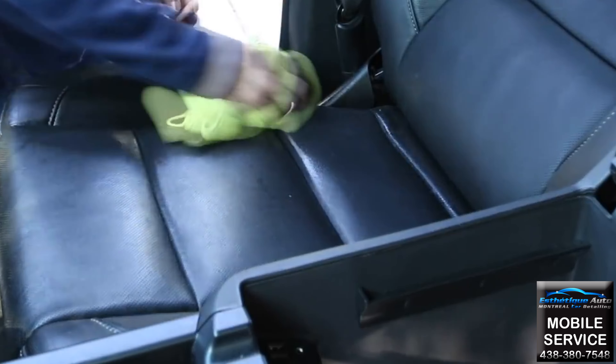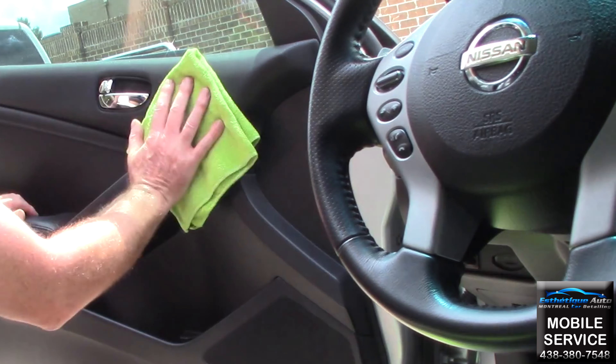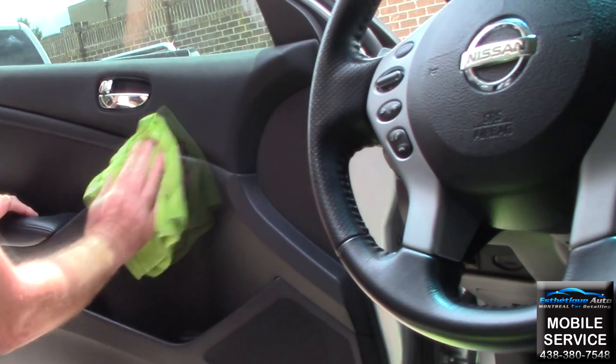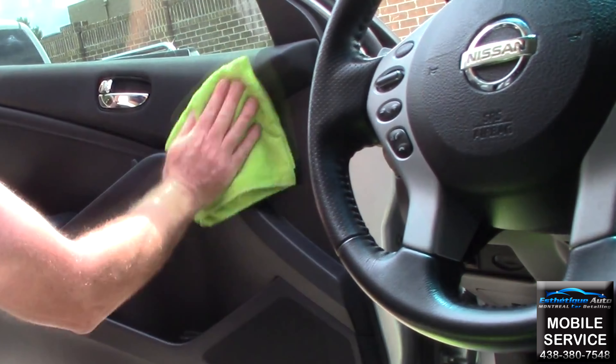We also protect the plastic surfaces with a product that will block harmful UV rays and help the surfaces remain clean for longer by preventing dust and dirt from sticking to the surfaces.